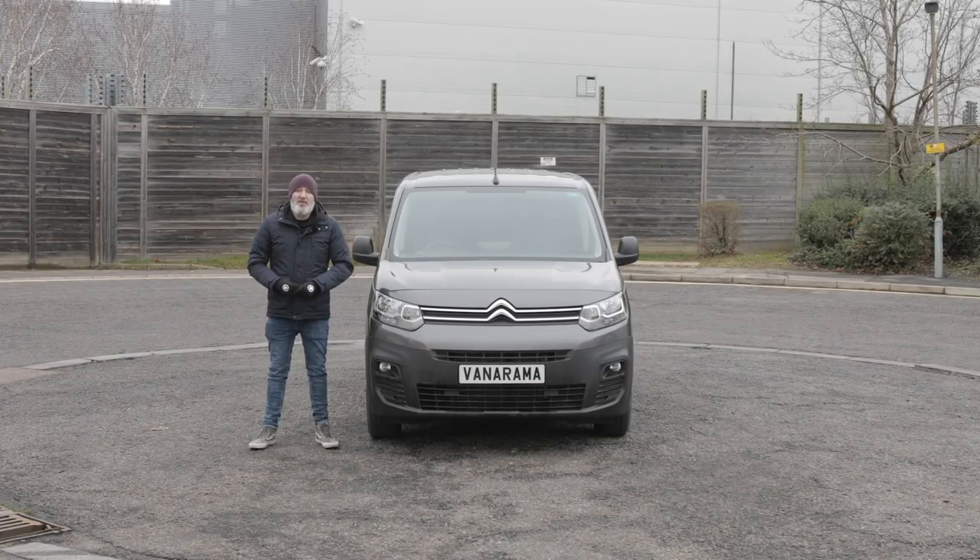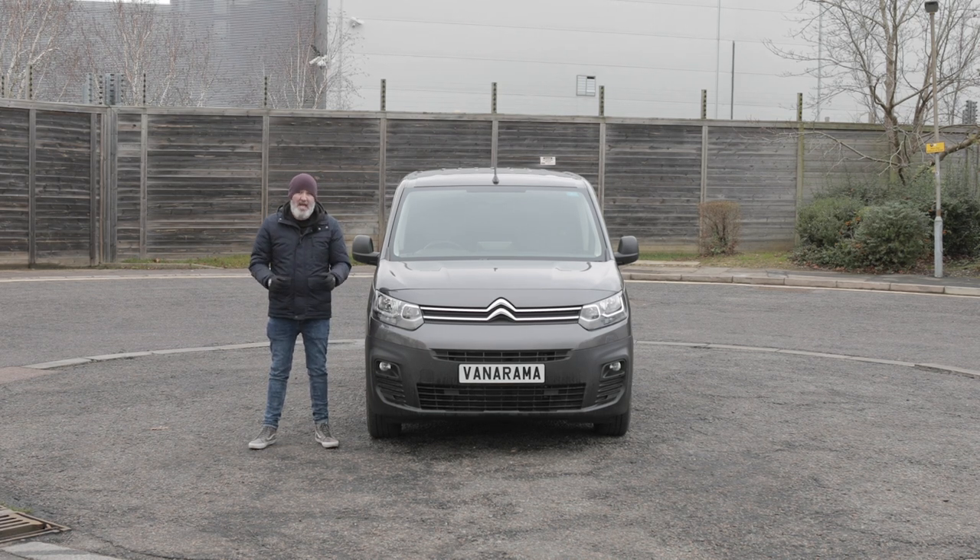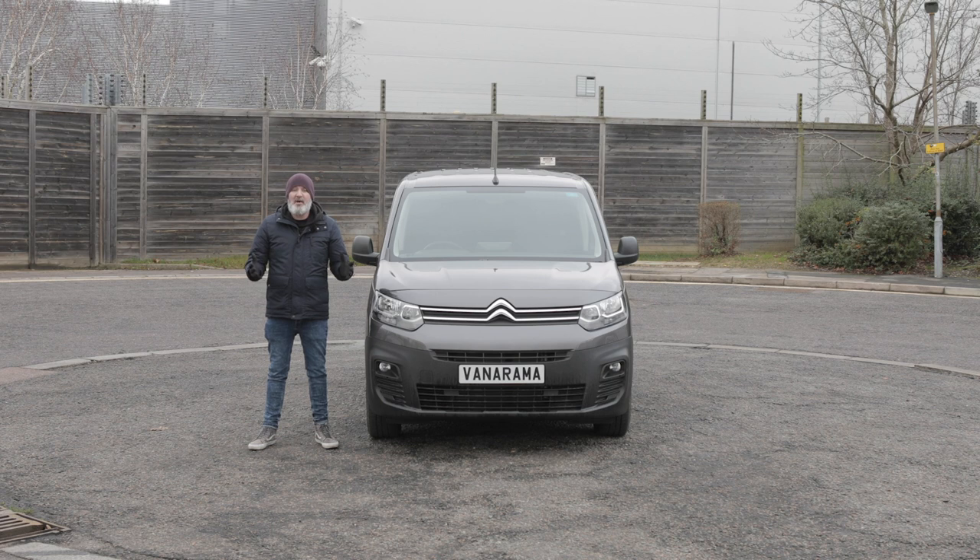This is the brand new Citroen Berlingo, a small van that looks a little bit more like a small medium van, but we're not going to let that cloud our judgment. It scooped awards year after year — in fact on its launch in 2019 it was named International Van of the Year, and since then it just seems to be scooping even more accolades. So let's crack open this award-winning small van and give it its very own Vanarama road test.